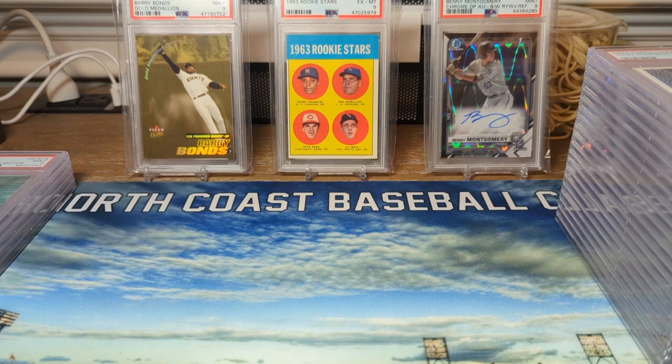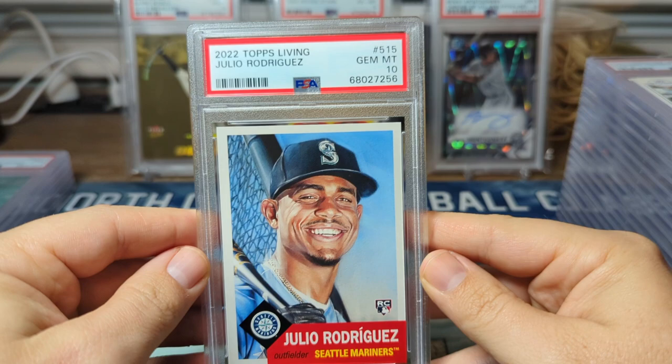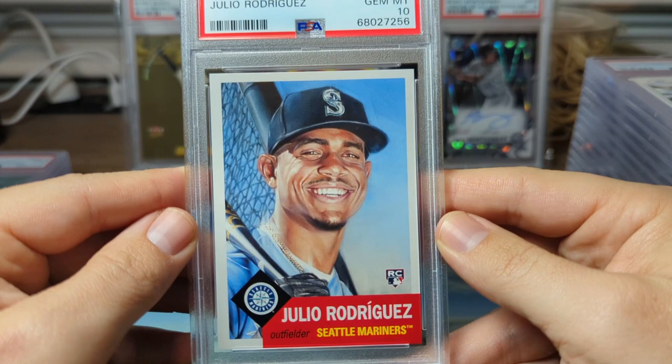Alright, let's get into the 10s. First up from Topps Living Set, we have Julio Rodriguez in a PSA 10. I was not too sure if this was going to get a 10 — as you can see, the left-to-right centering is a little off, but it got the 10.